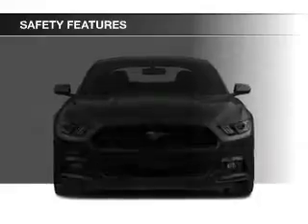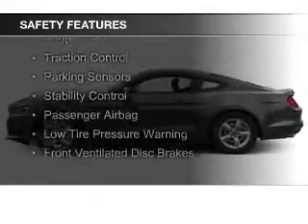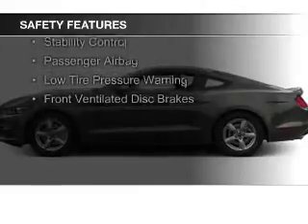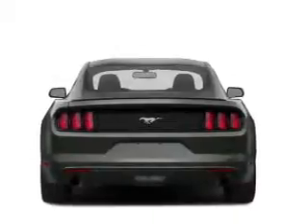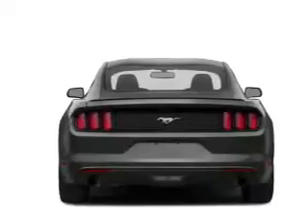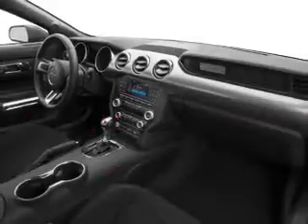An alarm system. Safety was made a priority with these features: curtain head airbags, side airbags, independent suspension, brake assist, traction control, parking sensors, stability control, a passenger airbag, low tire pressure warning, and front ventilated disc brakes.